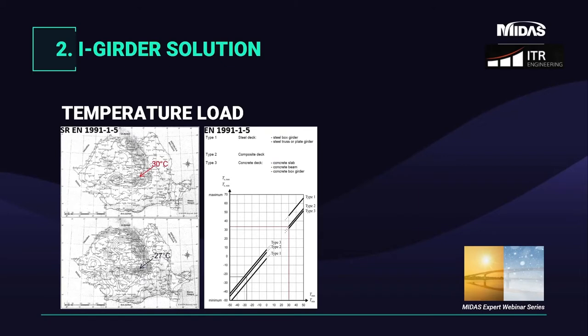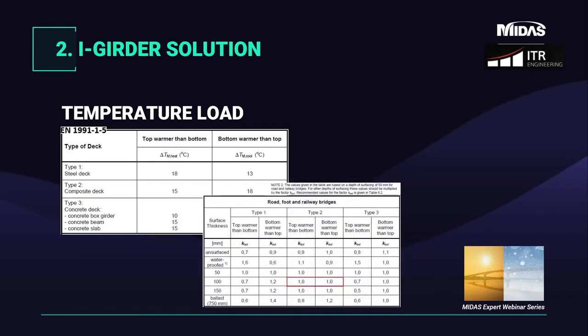For temperature loads, the Romanian AeroCodes provide maps defining maximum and minimum temperatures for each zone of the country. Knowing the zone and the type of deck, we use the graphic from AeroCode 115 to find the uniform temperatures to apply to our elements in Midas. Other than the uniform component, we also define temperature gradients caused by the difference in temperature between exposed and shielded parts. AeroCode 115 gives values applicable for composite bridges, with corrective factors depending on the wearing surface of the deck.